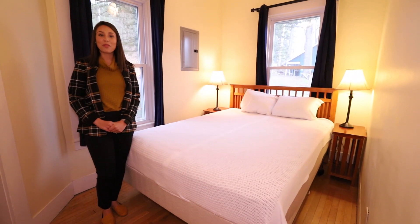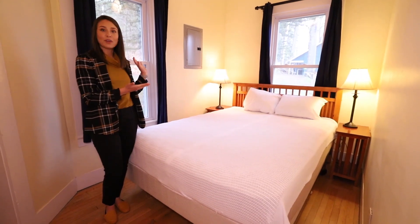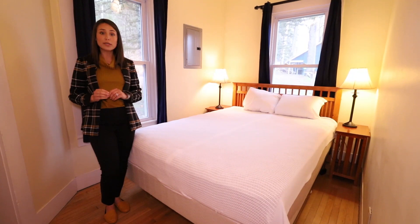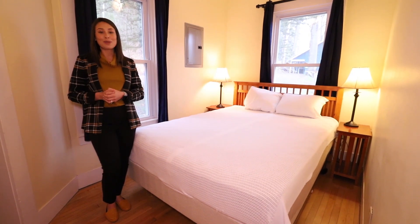Last but not least, we're here in our third bedroom in Hickory Cottage. It has a queen bed, two bedside tables with lamps for extra light, a dresser, and just to my right, there's a closet. So in this cottage, there's plenty of room in each bedroom for storage, and two windows which allow all the natural light into the cottage — a great way to wake up when you're at Silver Bay.